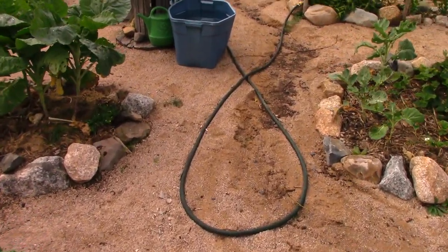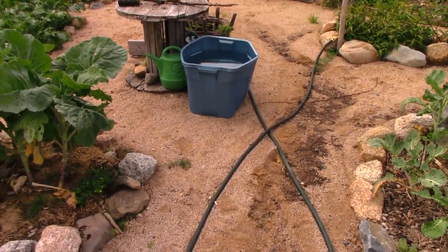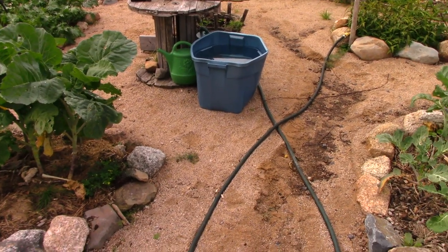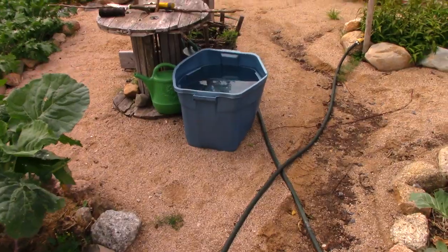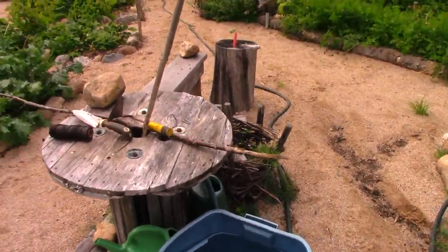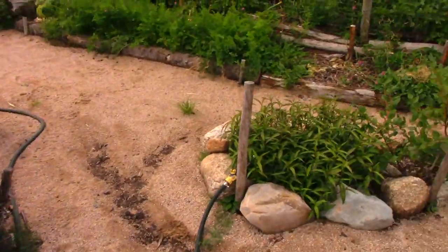I intend to bring a bit more sand in here, either this fall or next spring. I think this amount of sand was not quite enough. Anyway, that's a good viewing of the interior.